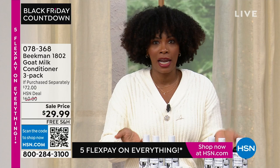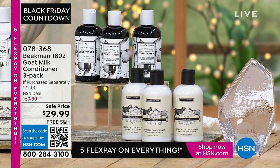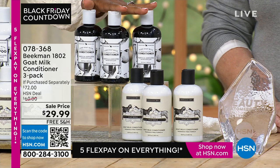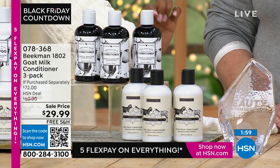With Beekman 1802, they started to rethink how we do the everyday things. This conditioner is concentrated — you're not buying a giant bottle of water, you're buying the concentrated form. You don't need to use a lot, but when you use it, it's designed to work for you. You don't need separate functions — you just want conditioned hair that's beautiful, bouncy, not weighed down.